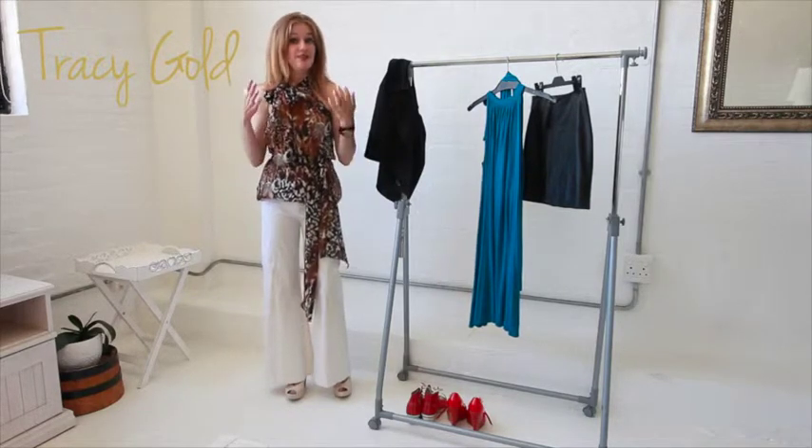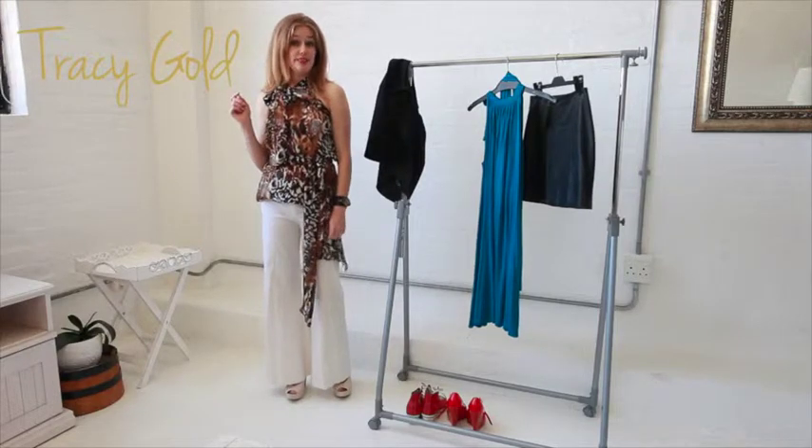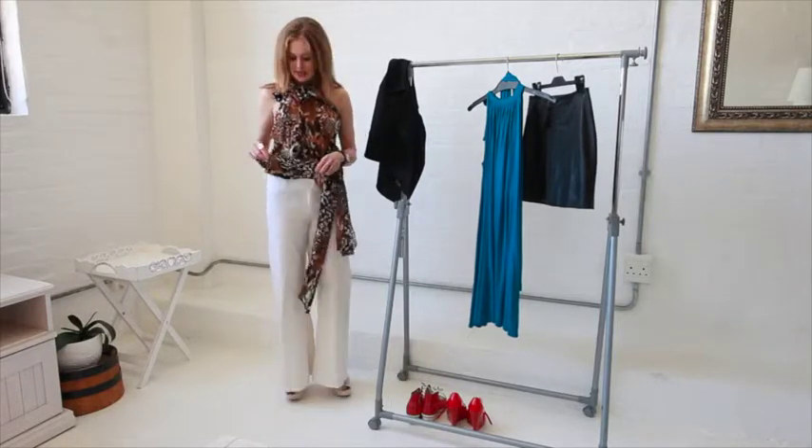What's even more fun about this top is it's not really a top — it's a dress. Check this out. So I've taken it...